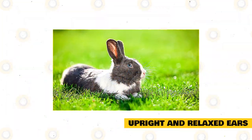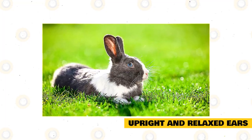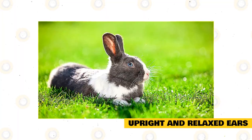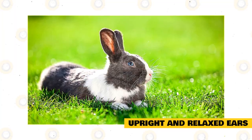Upright and relaxed ears: the default rabbit ear position is upright and relaxed. The ears won't look rigid or be obviously pointed in any specific direction. The ears will usually be wide apart, and not touching or close together.